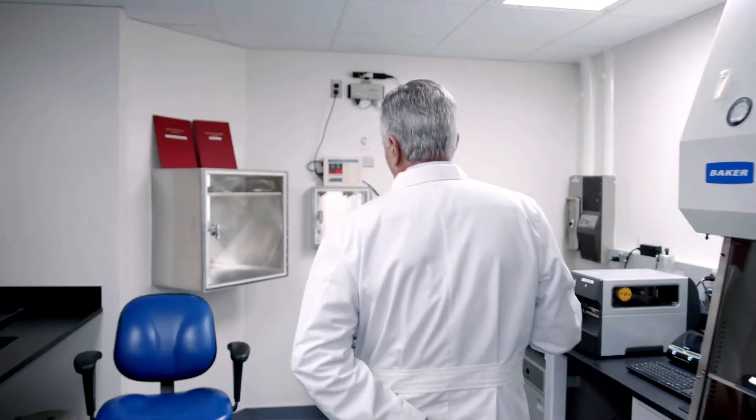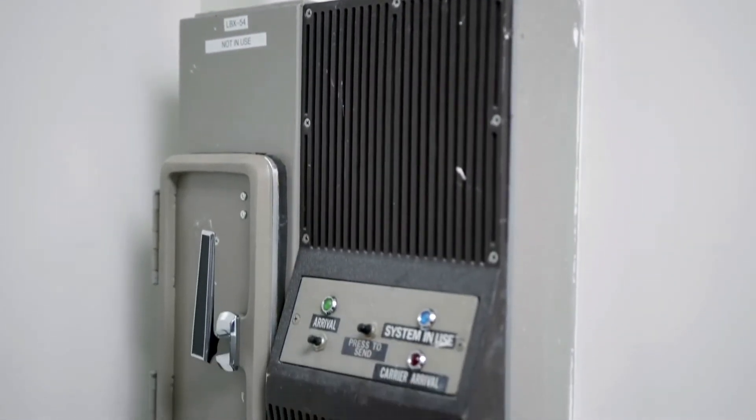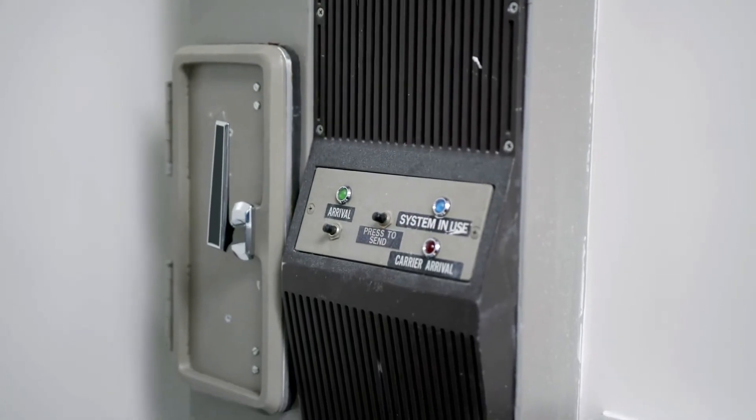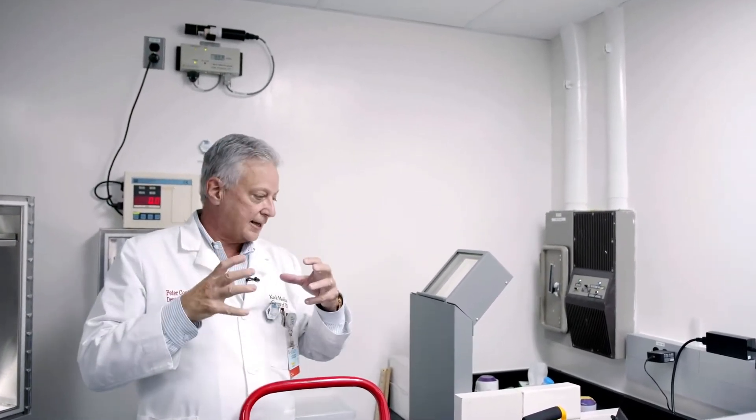In the back here we have a couple of interesting pieces of equipment. Over here is what's called a pneumatic tube system. This allows us to take a finalized dose for the patient produced in this facility and send it through a chute — similar to the tube systems used at Costco or other stores to send money up a chute. The canister contains the radiopharmaceutical and it gets delivered right to the clinic automatically.